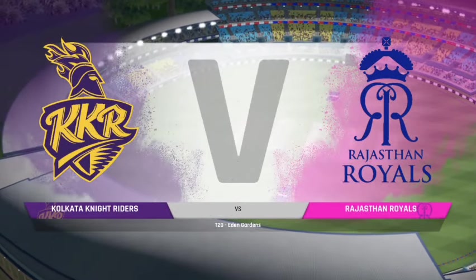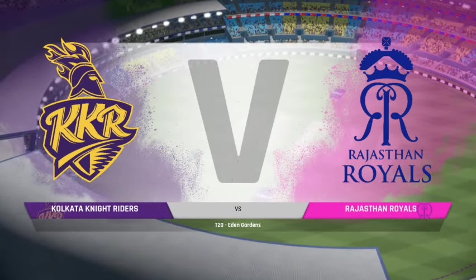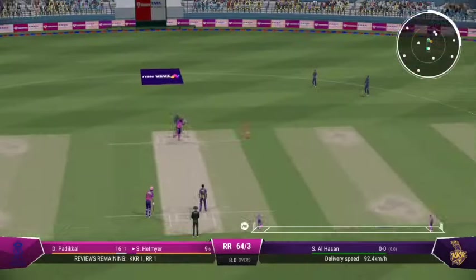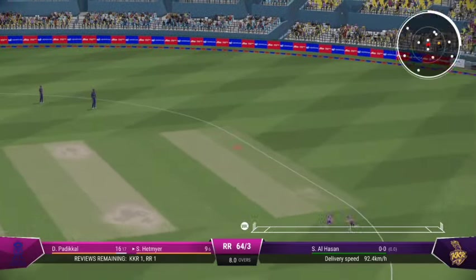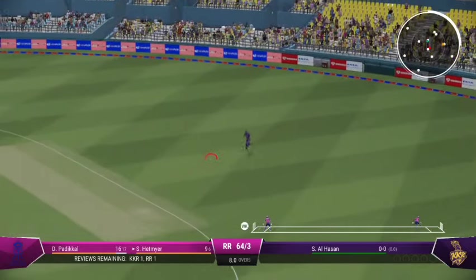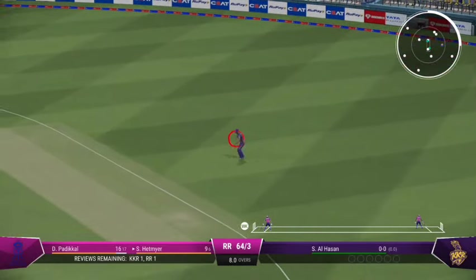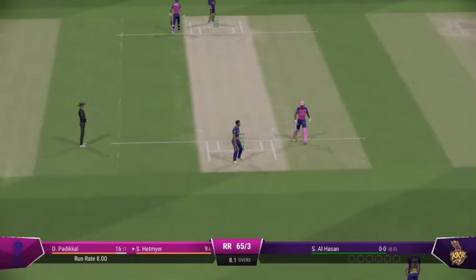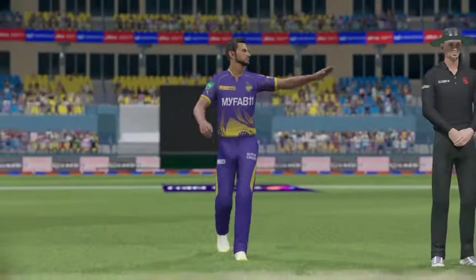You join us for this T20 between the Kolkata Knights and the Royals. Chance to run two — nicely ran, working the ball away into the gaps to find the easy single.